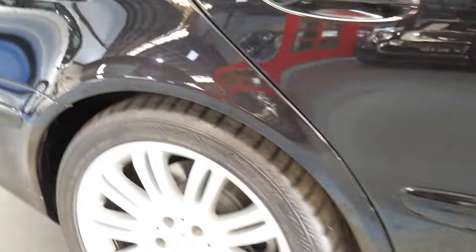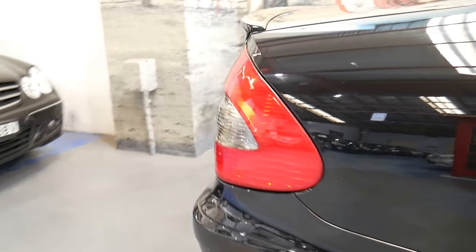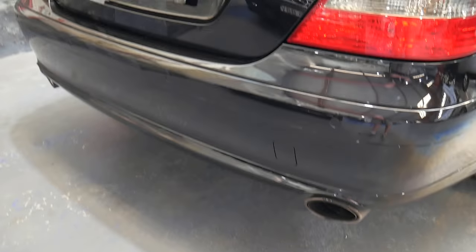The 18-inch avant-garde style alloy wheels, which are in mint condition. A little lip spoiler across the boot lid with the high-mounted taillight, as standard on normal models.